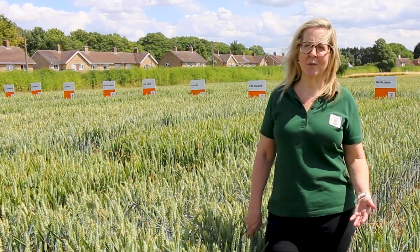End markets should always be checked, but there will be 30% contracts available for this autumn and harvest 2024 for KWS Palladium, so check with your local home to see what their actual requirements are.